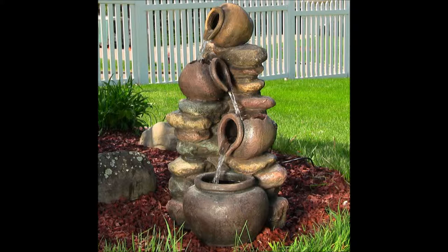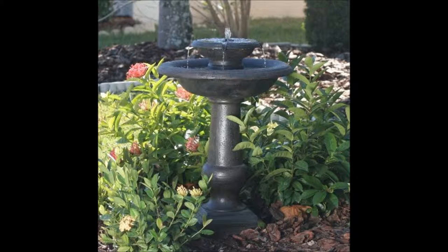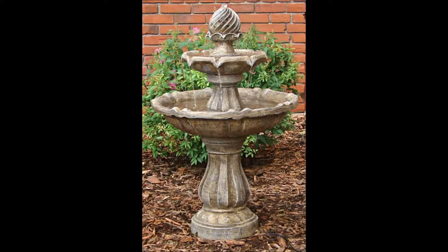Tiered fountains are an incredibly versatile addition to your garden or yard because they can signify so many different things. They can serve as a focal point for your garden, a dynamic greeting to your guests, an additional piece of flair for a corner, or nearly every design point in between. If you haven't considered a tiered fountain, give one a try — it could be just what your yard is missing.